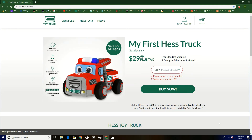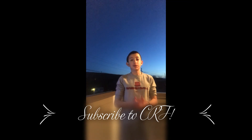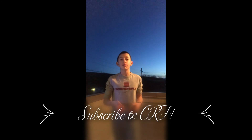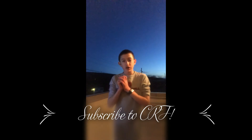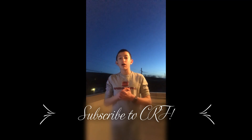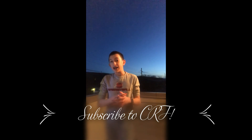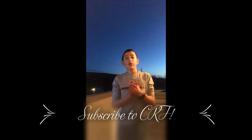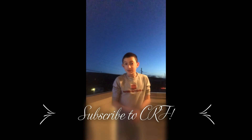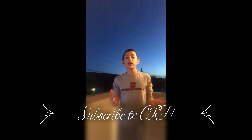Thank you for watching. Don't forget to like this video, subscribe to CRF, turn on the bell for notifications, and comment down below on what you thought of the truck. Personally, I think it's really cool. Be sure to stay tuned — you will see a review of that truck in a week or so. I need 175 subscribers to do a video on every single Hess truck I have, which is 93. Be sure to check out the links down below to the trucks I am selling.